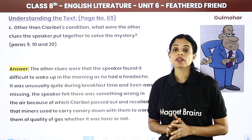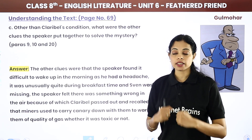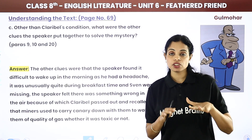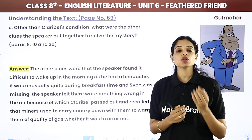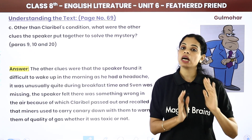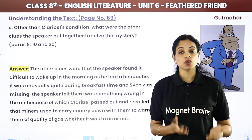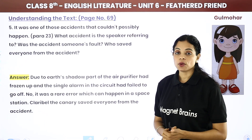He remembered that miners who went underground used to take canaries with them to check whether the air below was toxic or poisonous. Because canaries are very sensitive — if the air is foul, they pass out. So if the canary passes out, it means the air there is completely foul and poisonous and they cannot work there.